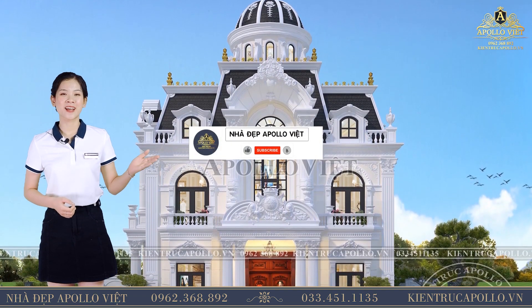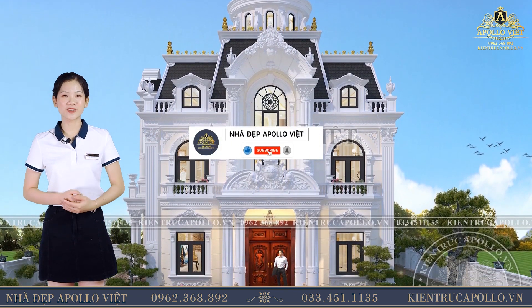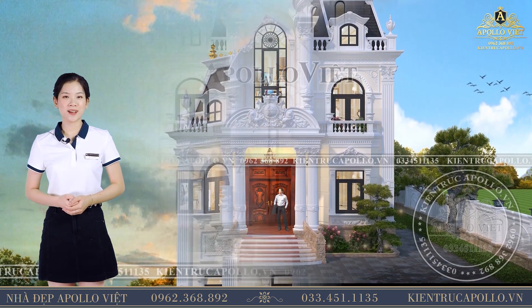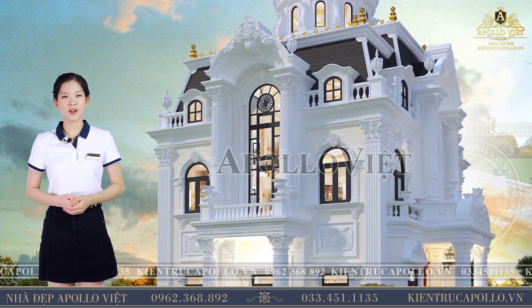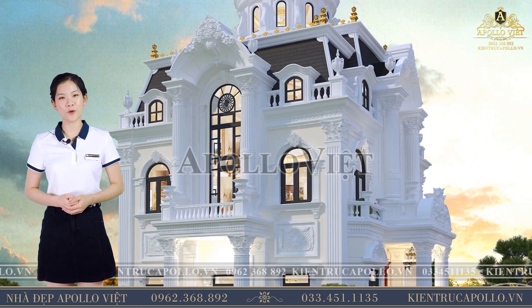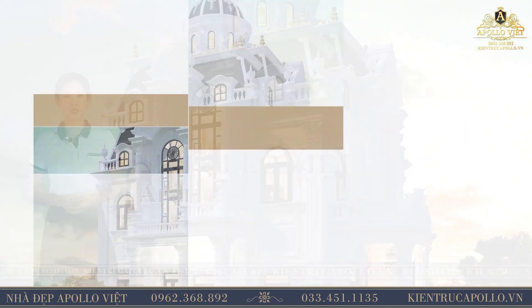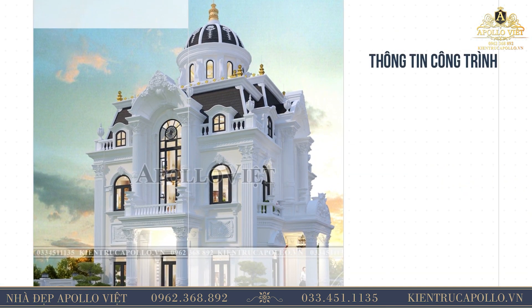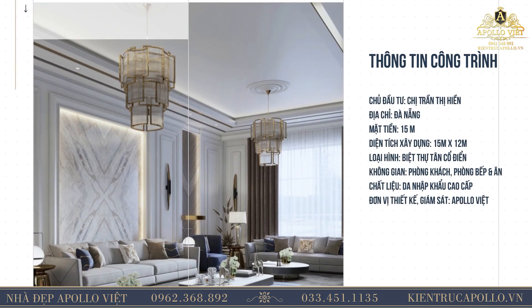Trước tiên, quý vị hãy nhấn nút đăng ký kênh và chuông thông báo để hàng tuần đón nhận thêm nhiều không gian đẹp hơn nữa. Thưa quý vị, mong nhà đẹp được nhắc đến trong video ngày hôm nay - đó là một biệt thự 2 tầng, 1 tum được thiết kế với phong cách tân cổ điển vô cùng ấn tượng và hút mắt. Của chủ đầu tư chị Trần Thị Hiền, trên diện tích sàn 15m x 12m, tọa lạc ngay trục đường lớn sầm uất của Đà Nẵng.